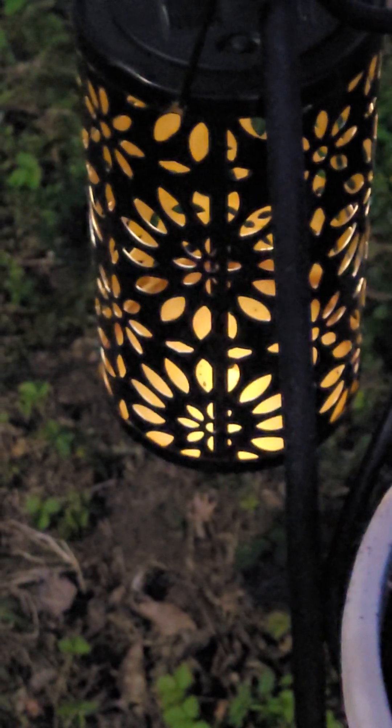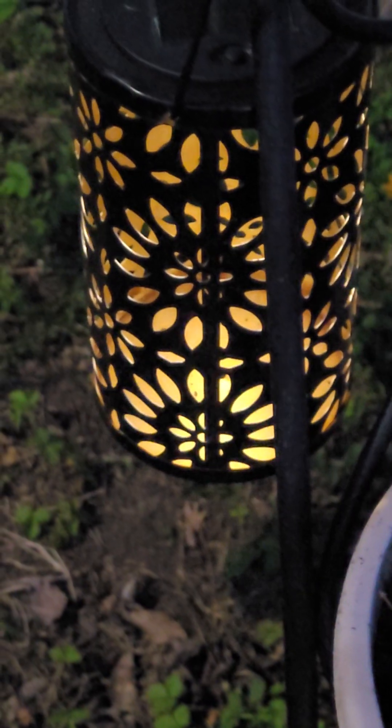Okay, so that's it. It's chilly out here so I'm gonna go. Good night!